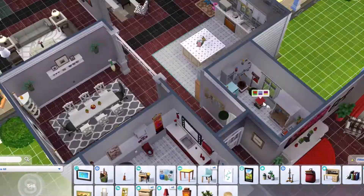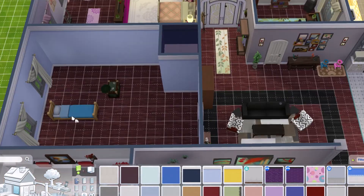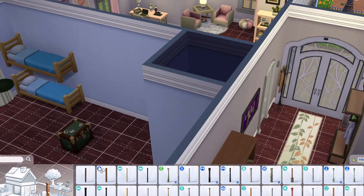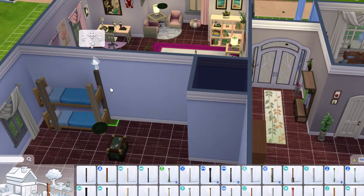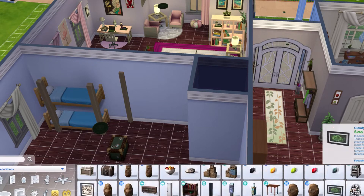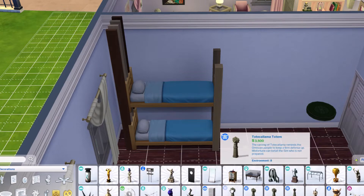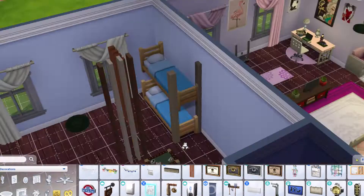I changed the color of the washer and dryer to be a little brighter. Then here I am trying to work out the bunk beds — figuring out how to make them look right. At first nothing I was doing was working, but then I discovered something: a fence-like piece that I put on each end, and I was able to shove it back closer to the edge of the wall so it didn't leave a big gap.